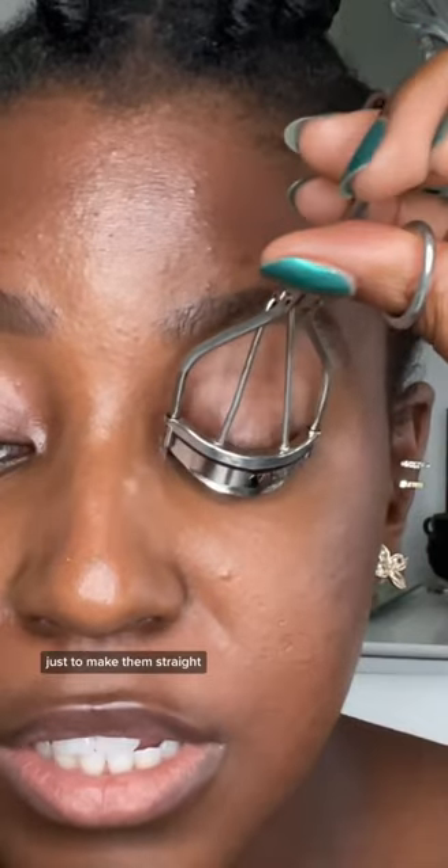Sometimes when I'm using liquid liner I always get it stuck in my lashes, and when I blink the liner gets all over my lid. So what I do instead is curl my lashes downward just to make them straight — it allows me to get right to the base of my eye and I don't have to worry about that.